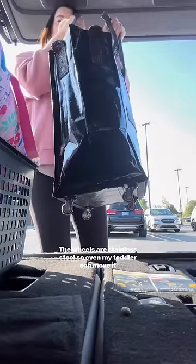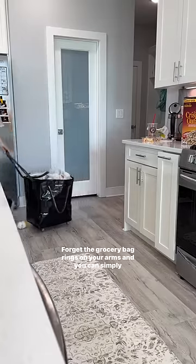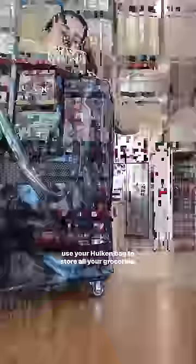The wheels are stainless steel, so even my toddler can move it around. Super great to throw in the back of the car. Forget the grocery bag rings on your arms — you can simply use your Hulken bag to store all your groceries.